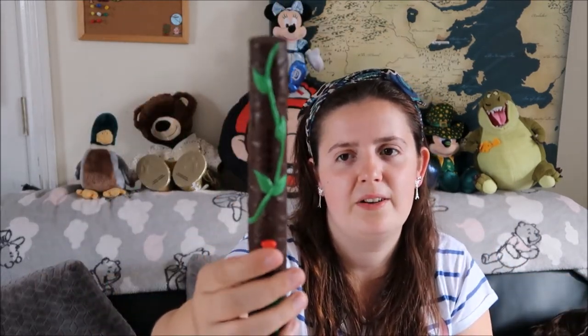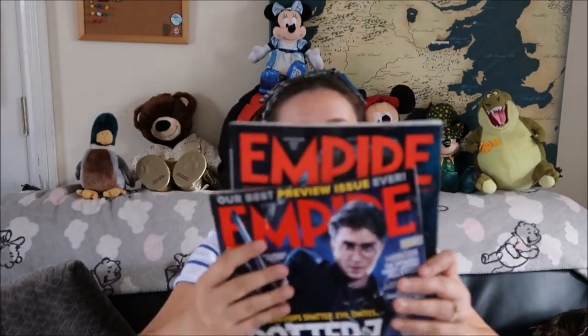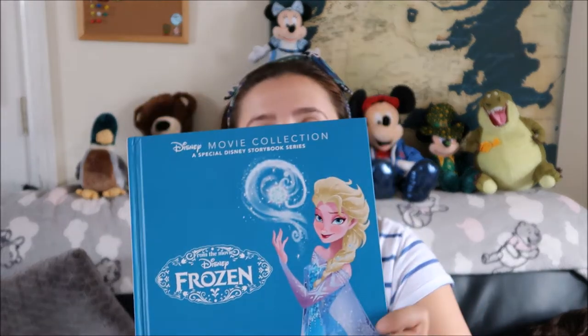These are from Dom as well. I used to have this wand when I was little — it used to light up and I think it's Harry Potter but it could be Lord of the Rings or something. It's still lighting up so I'll have a look at it later. He also gave me a colouring sticker book for free — I'm probably going to gift it to one of my neighbours who has kids. Also from Dom: two Empire magazines, one from 2008 and one from 2010 — they're both Harry Potter ones, lovely to have in the collection. The last thing from Dom is a Frozen book — I don't really like Frozen as a film but I do have a few of these movie collection books, so it's for the collection.